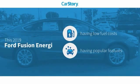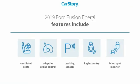Car Story research indicates this vehicle as having low monthly fuel costs with popular features. Features also include keyless entry, parking sensors, adaptive cruise control, ventilated seats, and blind spot monitor.